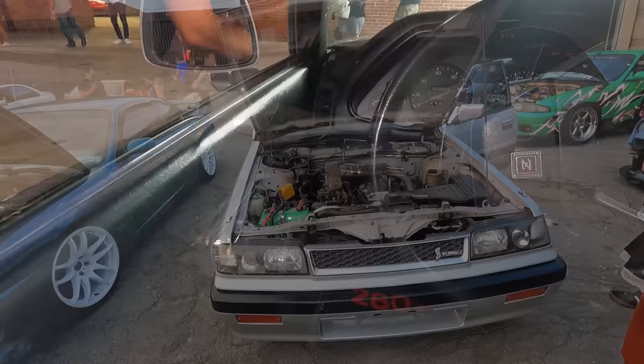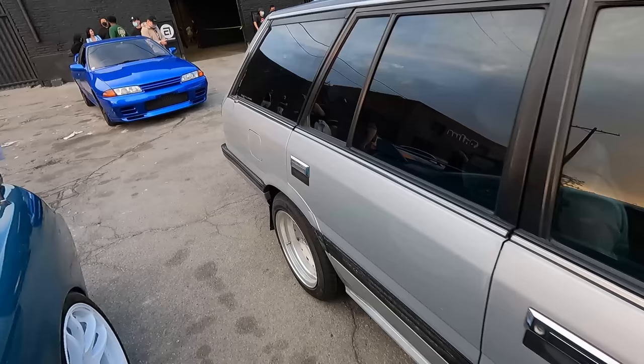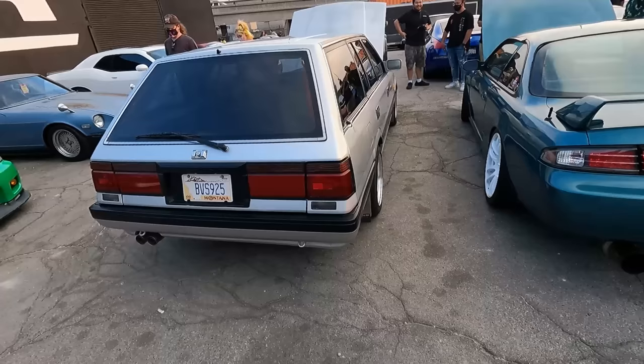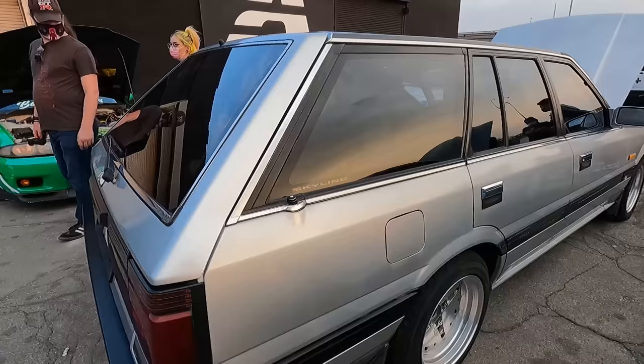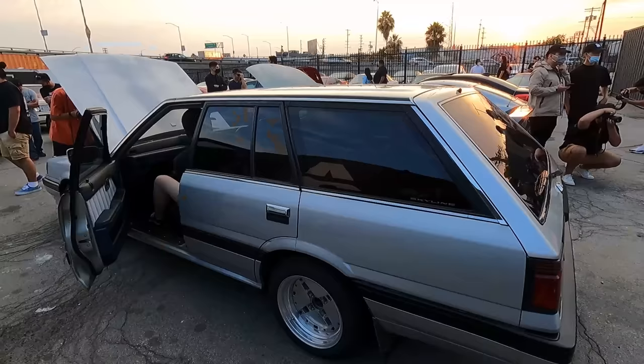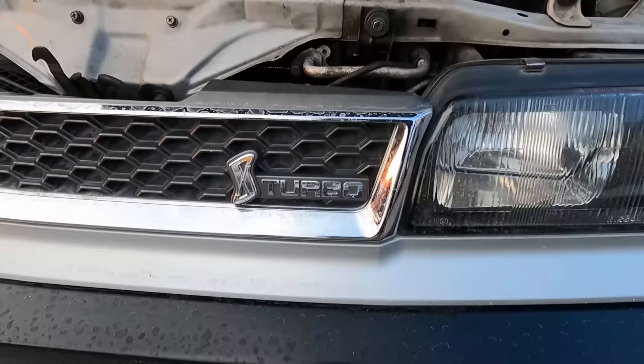Okay, I know what you're thinking — you're seeing this car and thinking, why am I looking at a four-door station wagon? But I'm going to show you why, because it's something I've never seen before — I didn't even know this car existed. Right there — would you have expected this? This is a Skyline! I did not know that Skylines came in four-door station wagons. This is an R31 Nissan Skyline station wagon and this just blew my mind. And look right here — it's also turbocharged. A four-door station wagon Nissan Skyline turbo. I think this is absolutely awesome.